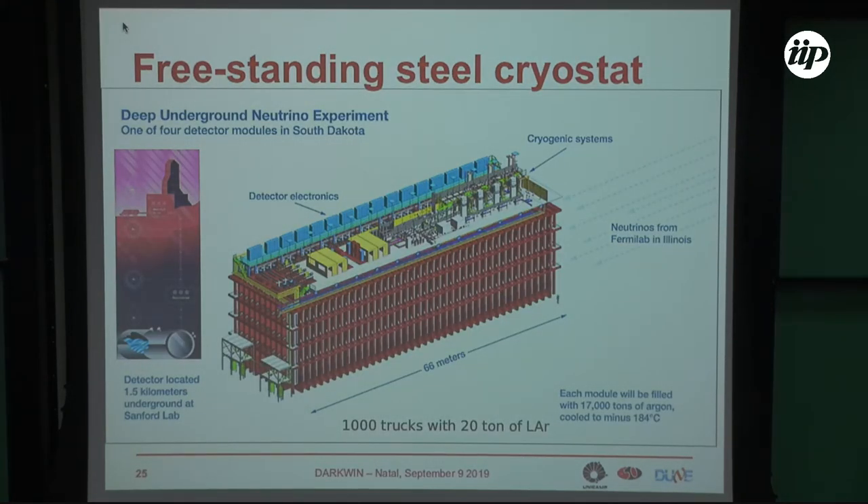The detector will be segmented into four modules, built in a staged strategy. Each module will be filled with about 17,000 tons of liquid argon. The dimensions are approximately 66 meters by 20 by 20 meters — an enormous detector. We will need 1,000 trucks of 20 tons of liquid argon to fill one module, which will take months. The argon is first gasified above ground and then re-liquified underground.